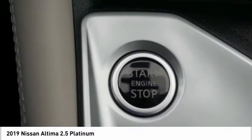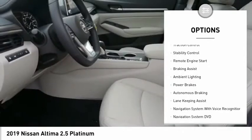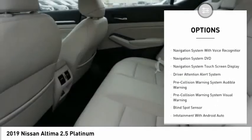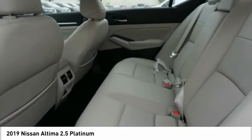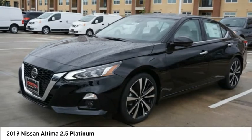Here are some of this vehicle's great options: driver adjustable suspension, ride control, power windows with safety reverse, active grille shutters, traction control, stability control, remote engine start, braking assist, ambient lighting, power brakes, and autonomous braking.